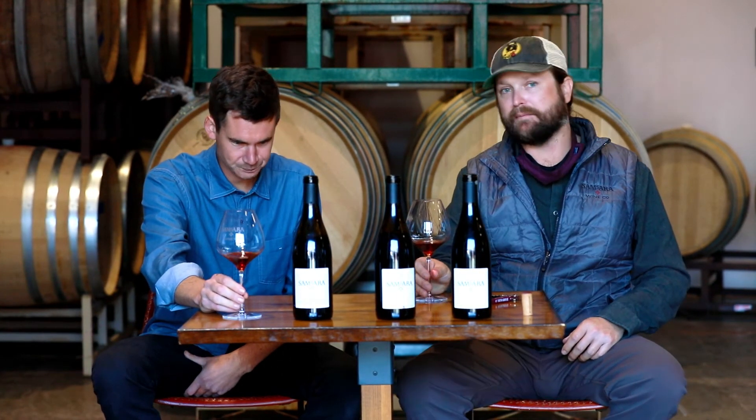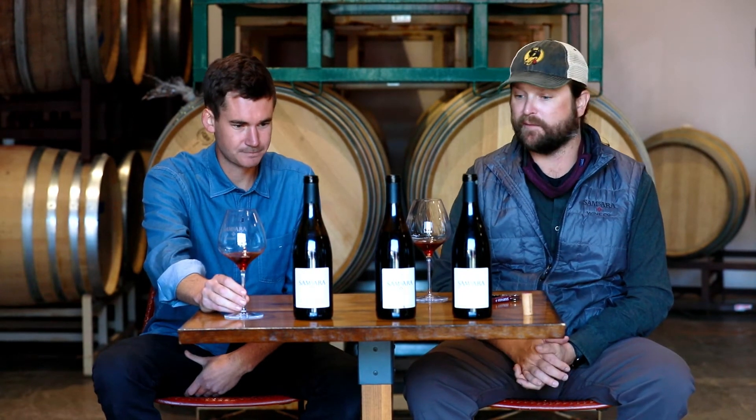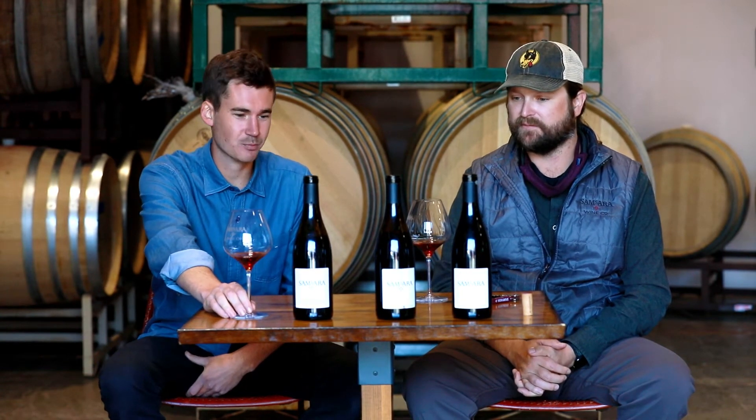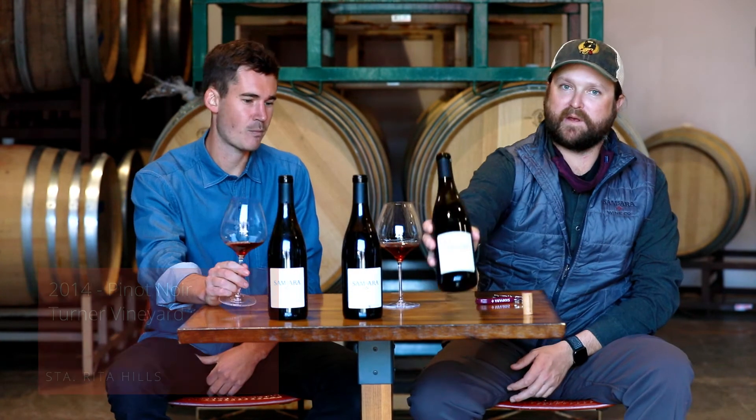Really great mouthfeel, great texture — that signature richness I was talking about with the 2018 vintage. Still got a lot of life in it as well. Really firing on all levels. This is a crowd pleaser that's gonna please any Pinot lover at the table.